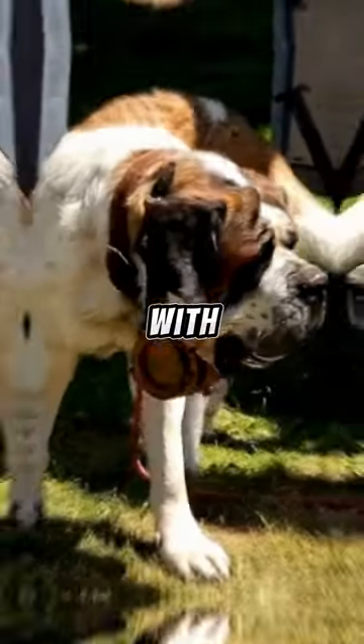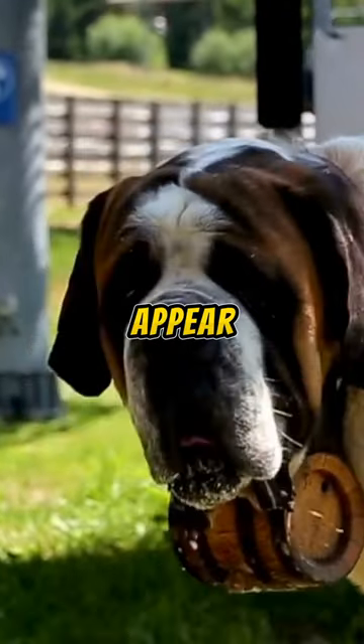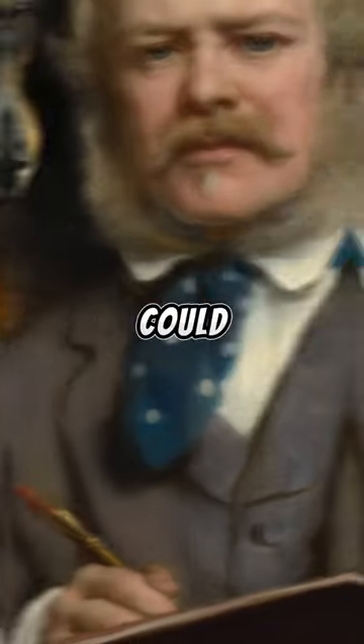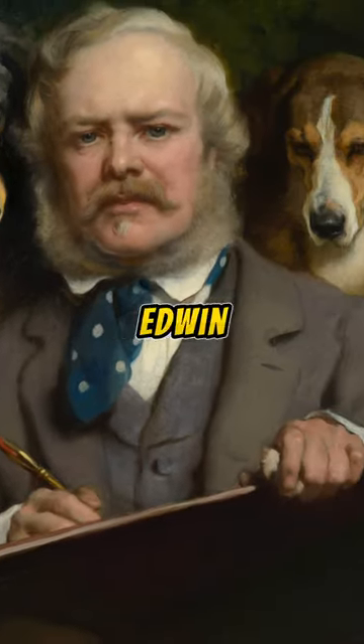Another legend says it isn't filled with alcohol, but instead carries essential supplies for rescues in the Swiss Alps. In reality, the barrels appear for the first time in the painting 'Alpine Mastiffs Reanimating a Distressed Traveler,' which could be the invention of the artist Edwin Henry Landseer.